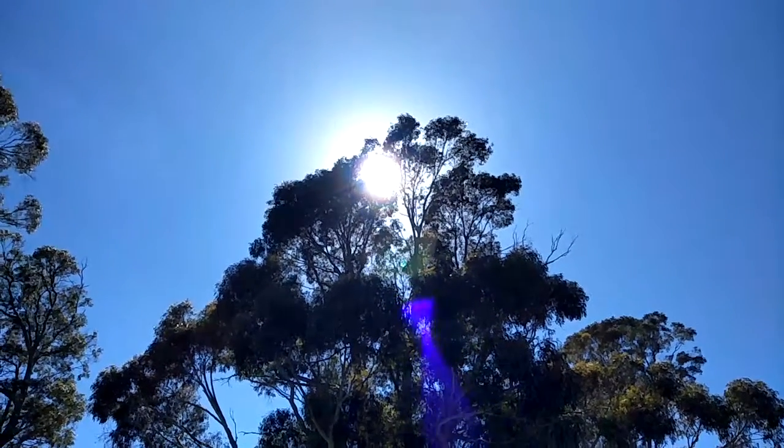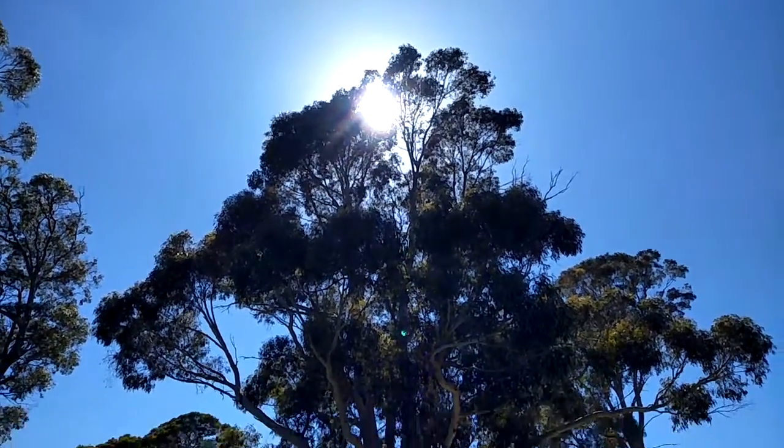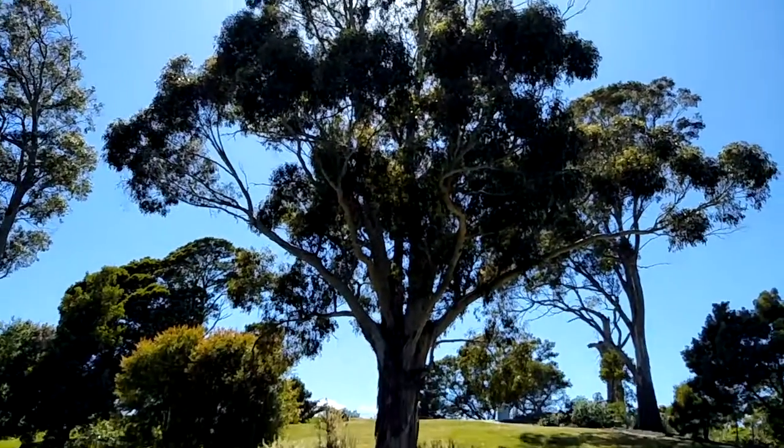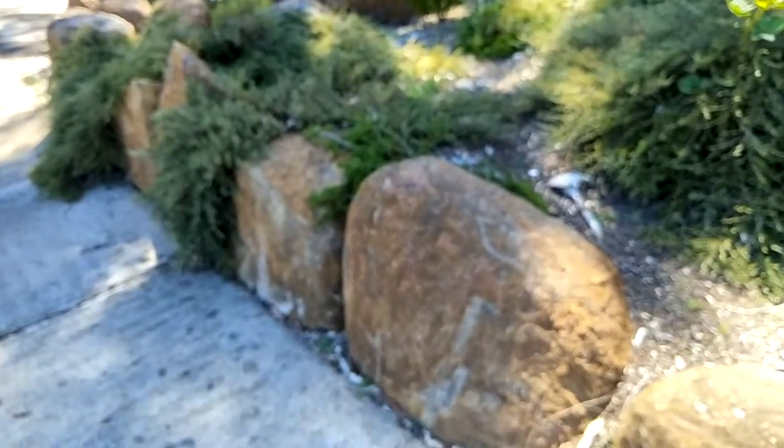G'day guys, it's a beautiful day here. Just want to make a quick video to show you some of the stones that the council has used as barriers in the rock garden by the public toilet in the park.